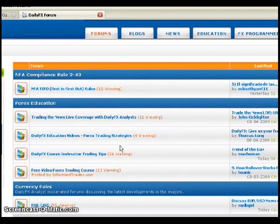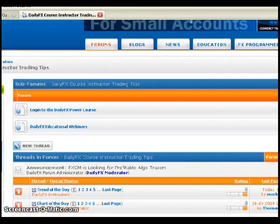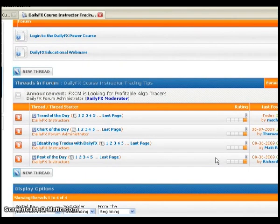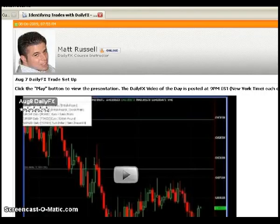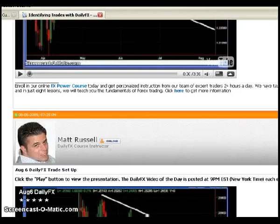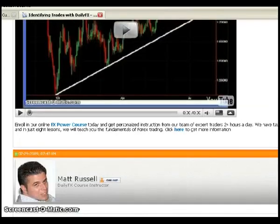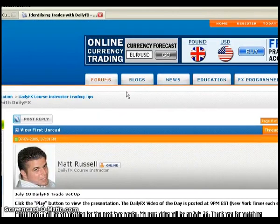There are a bunch of threads down here. I'm just going to go directly to the forum where the video you just viewed was posted. This is the dailyFX instructor tips forum — identifying trades with dailyFX — and I'll click on the most recent post. This is where you are right now viewing the video. Normally on the forums, I would scroll up to the top and check out any previous videos, especially if I mentioned them in the report or in the video you're currently watching.